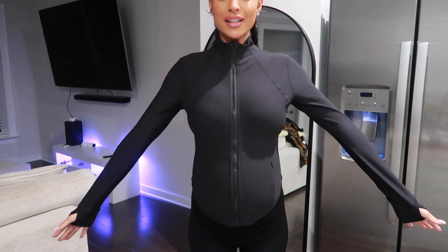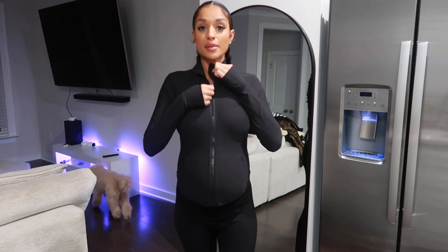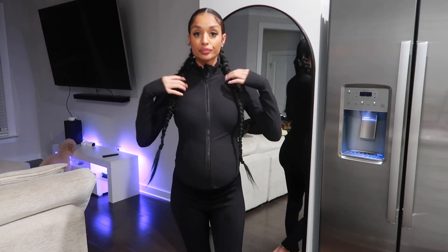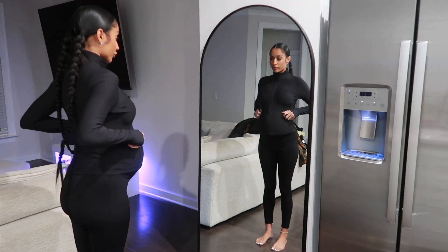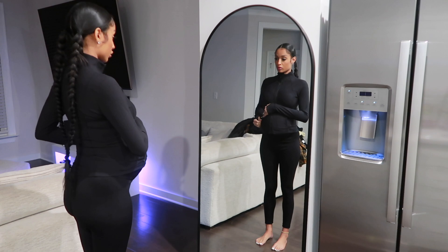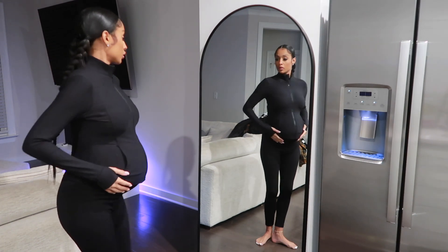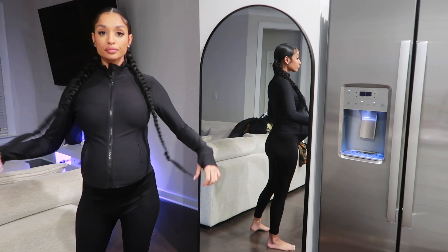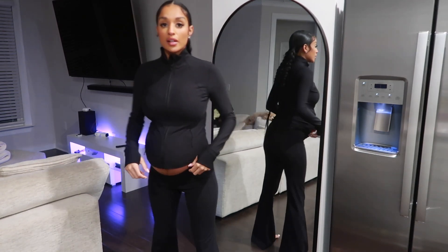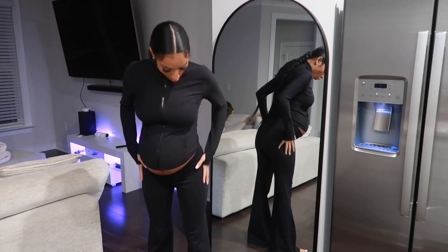Guys, this is my favorite. These have arm holes, which are my absolute favorite. This is really comfortable and feels really snug. You can zip it all the way down, keep it half-zipped, or all the way up — whatever you prefer. And then these have pockets as well.